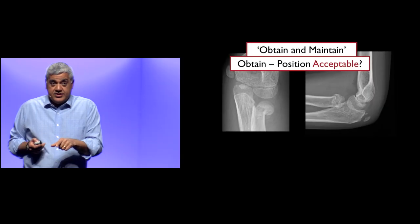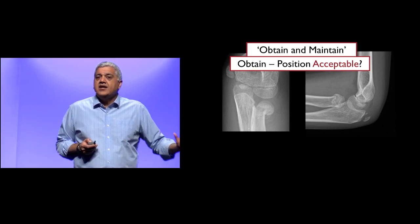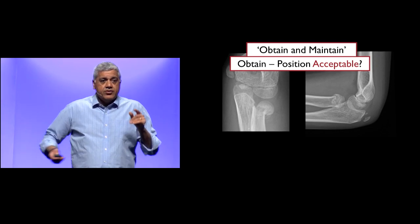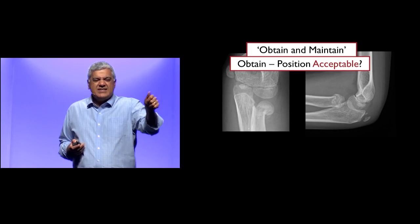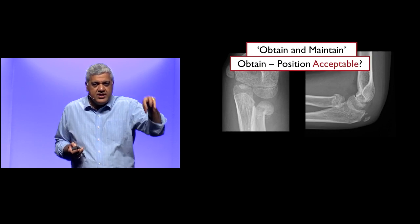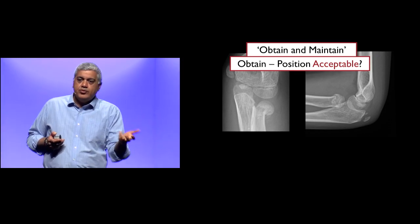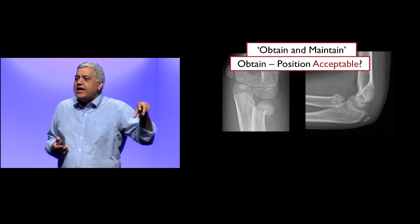In this actual case, an excellent ER doc saw it, applied a backslab, and followed up with orthopedics. The patient was seen on a Tuesday and followed up in clinic on a Friday — now 10 days after injury. Ortho sees the case and says there's a problem: they want to push it back up, because if it heals in this position it will not get better. There's a 50-50 chance of problems with pronation and supination, so ortho wants to do a closed reduction.